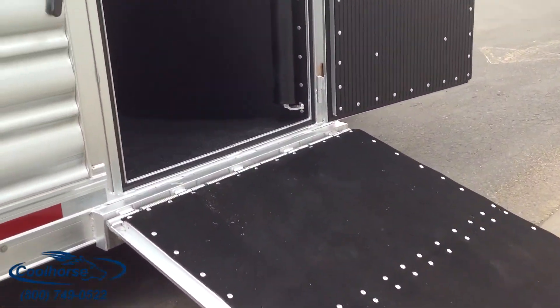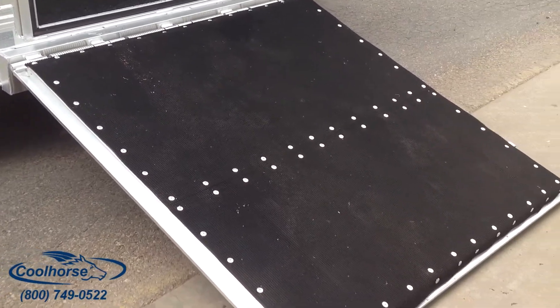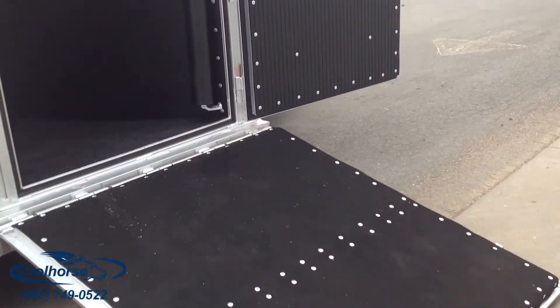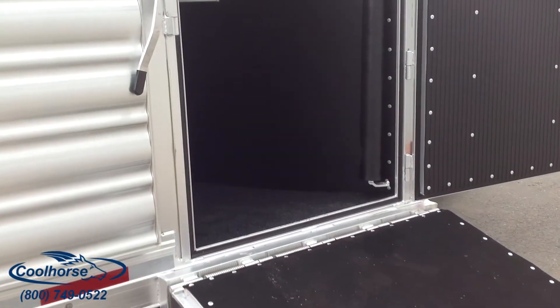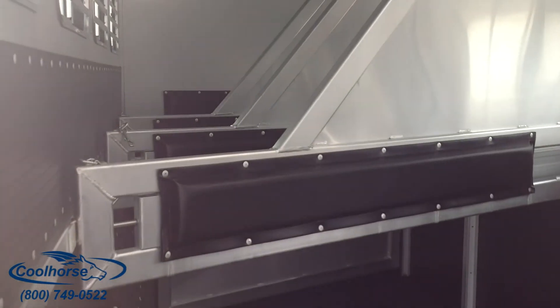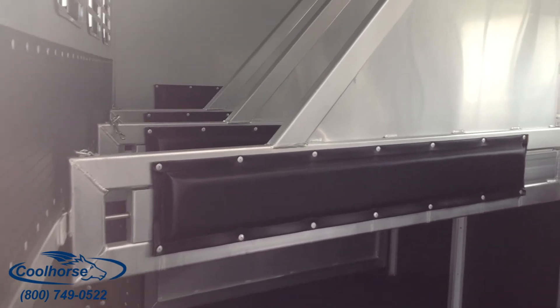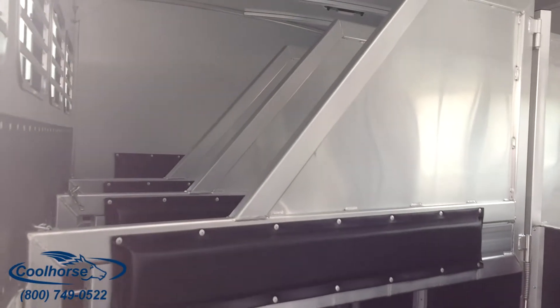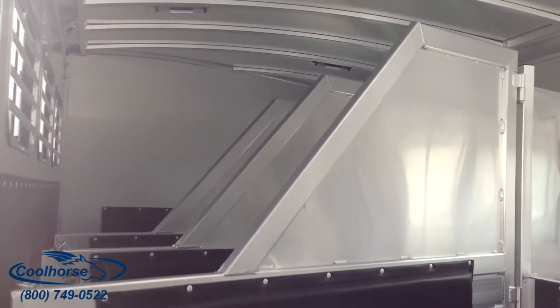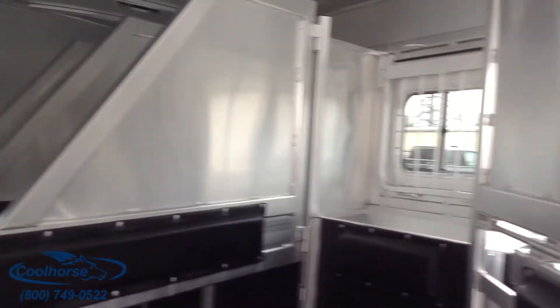Stepping into it, we went with a single door with a 52-inch ramp, and again it has the rumber flooring. We'll just step inside. This is a five horse. Because it doesn't get hot up there, we chose not to do the flow-through dividers, but we did do the drop-down window bars.